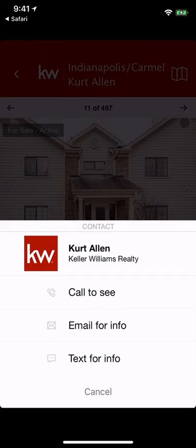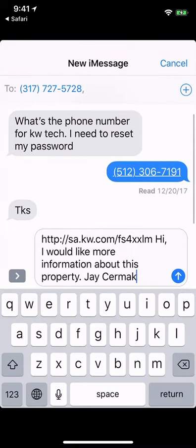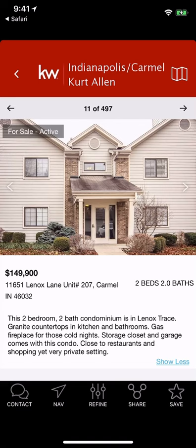You'll also notice down below the icons are a little crisper, and when you hit the contact button this view is a little simpler now — it's a white background. You can hit the call button, email, or text for information to text somebody. I love that feature.